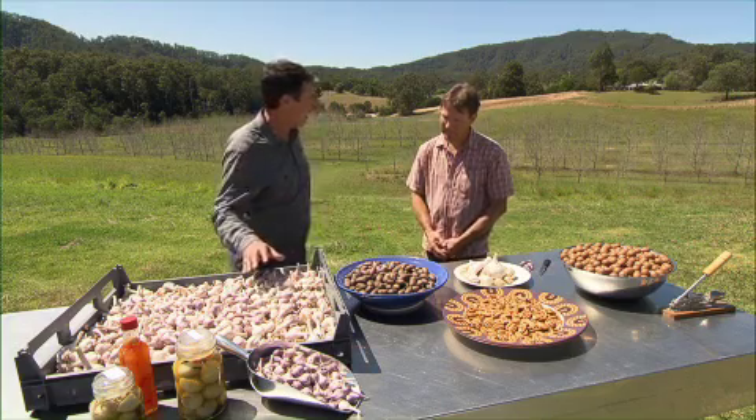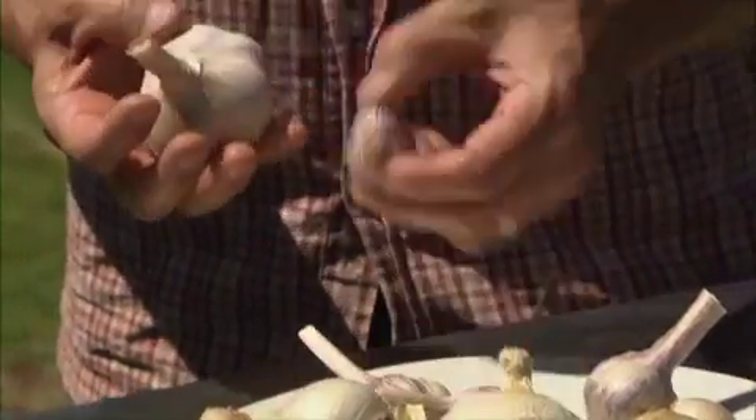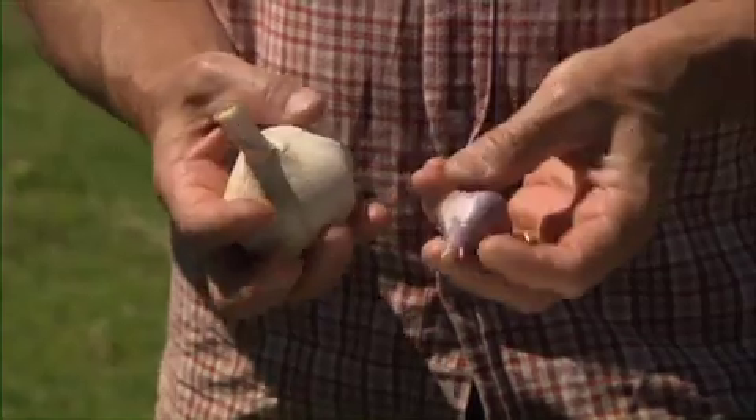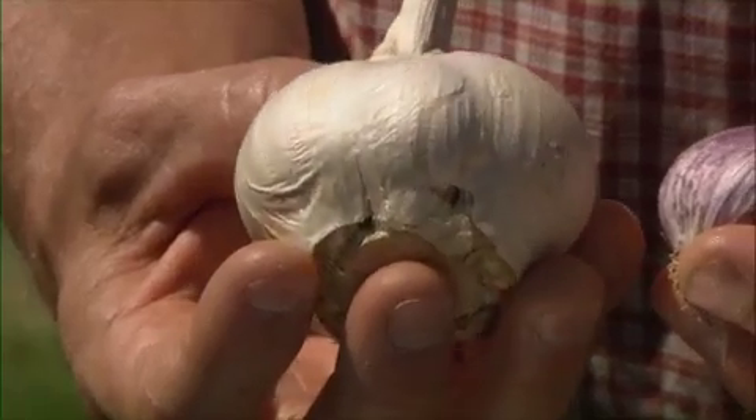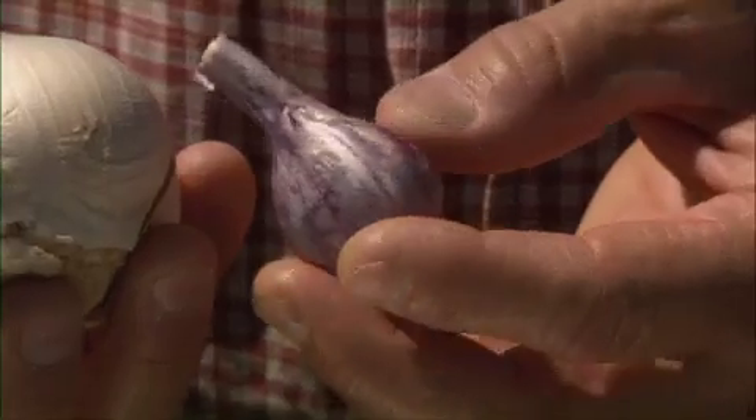You also do garlic. Yes, we've got two varieties of garlic — the purple garlic you can see here, and the other variety is our Russian garlic here. You can see the difference in size between the two — it's quite a dramatic difference.